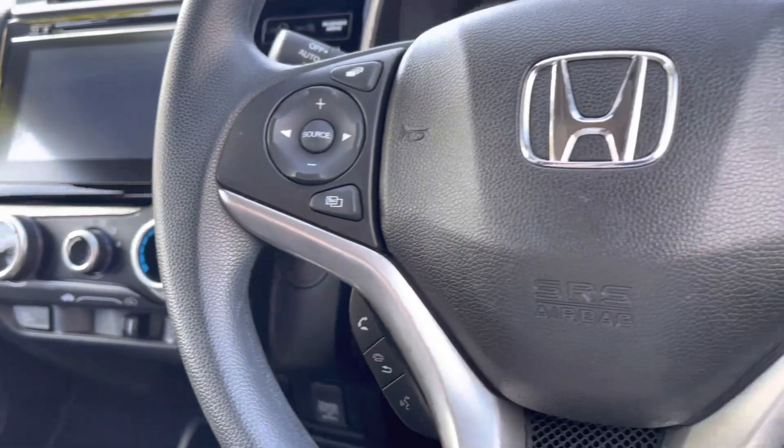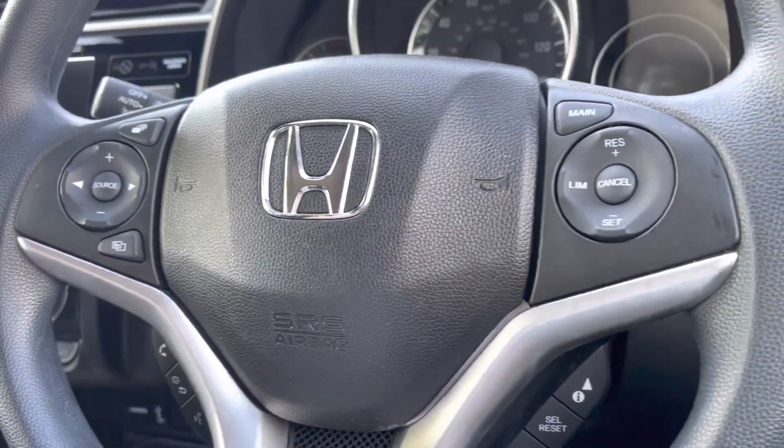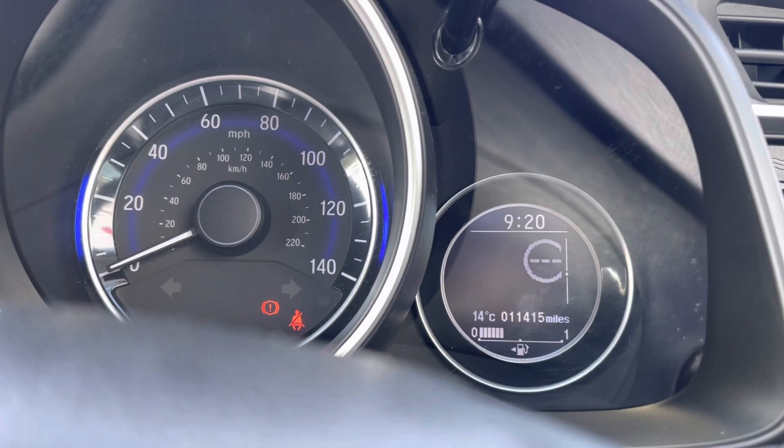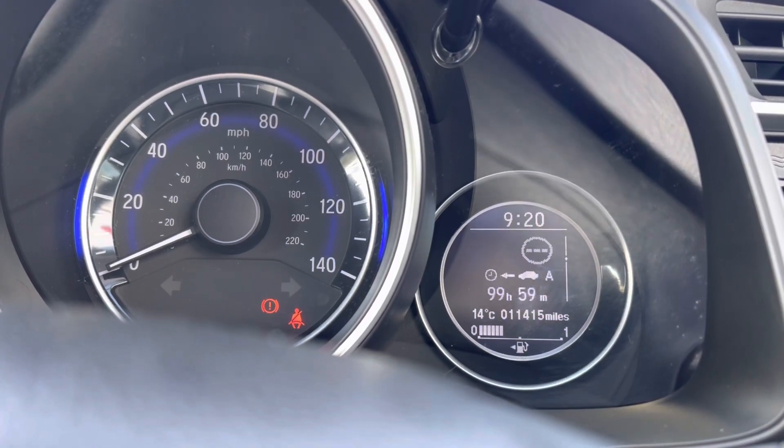To seamlessly control your vehicle you do have your mounted audio controls, which does include your cruise control and speed limiter, along with your options to navigate around your cockpit screen and display an array of car functions on there.